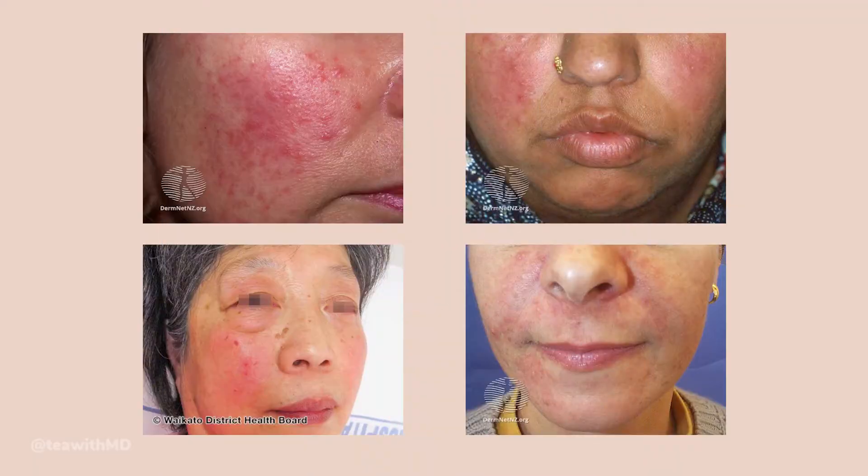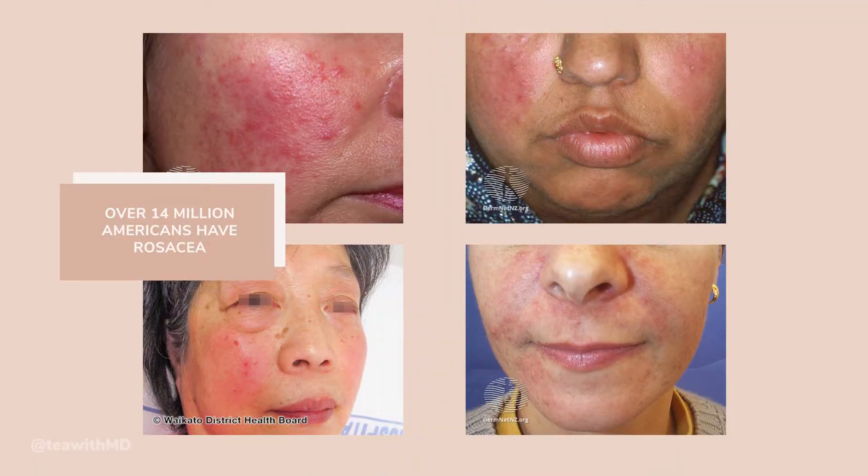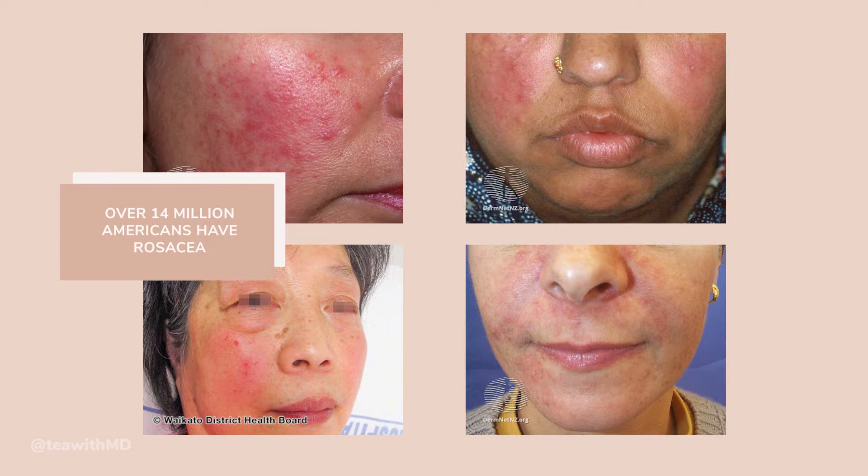So first things first - what is rosacea? Rosacea is a very common skin condition. In fact, over 14 million Americans have rosacea. It's more common in people between the ages of 30 to 50, and more common in fair or light-skinned individuals. That's not to say that younger people or people of darker skin tones can't get it - they can - but this is the demographic that most typically gets rosacea.